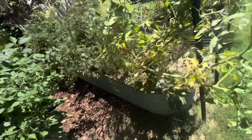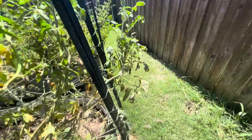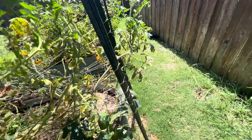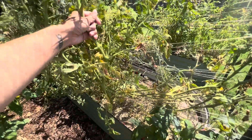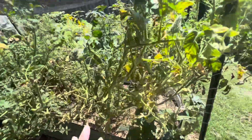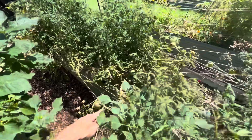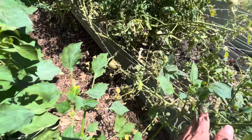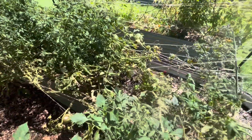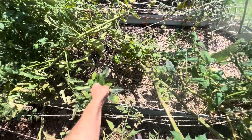Over here is the black beauty tomato on the end — I'm just trying to keep it alive. Next to it is a mystery plant; I believe it might be an Arkansas traveler because it's had the same size tomatoes as my other Arkansas traveler. And then I have a dark galaxy tomato over here that has a couple of tomatoes on it. I also have cow peas planted down here — this one is all dried out, so I'll go ahead and harvest that and shell it in the house.